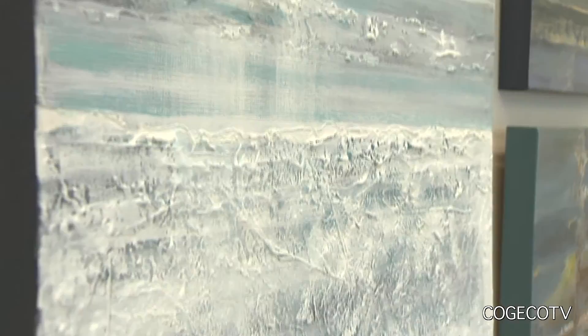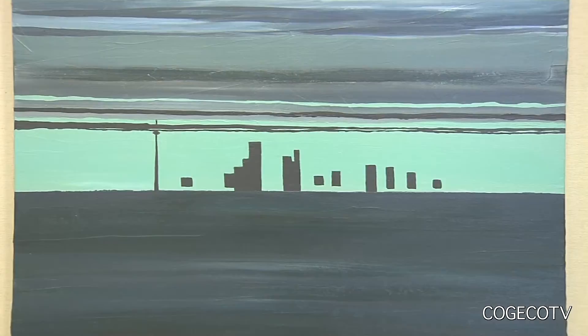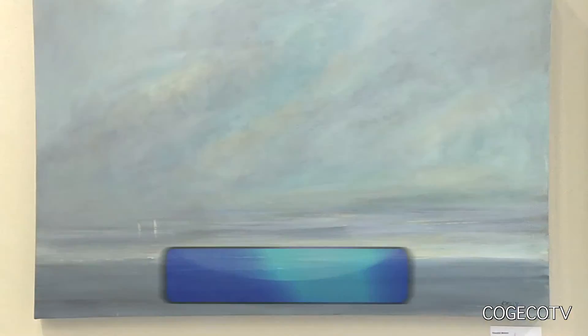I blend all my colors on the canvas. I think you get more interesting looks that way. You get maybe the pure color of the tube in one line, and then down below it you have your beautiful mix that you're mixing with another color. So you get your interest that way — it's just not a boring blue; there's other colors in that.